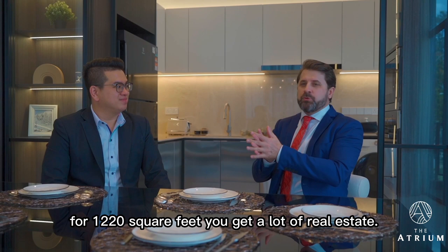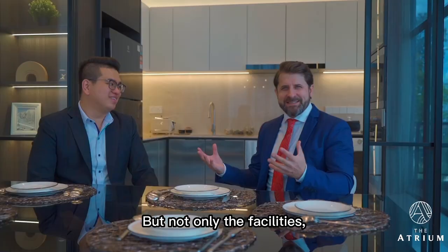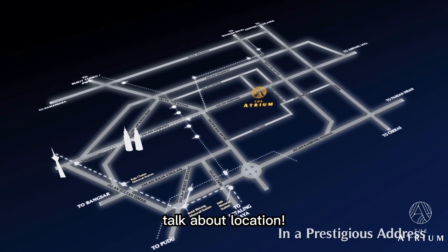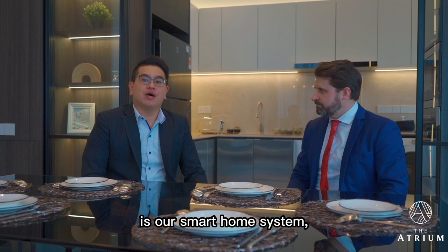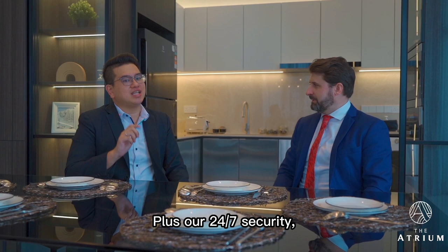For 1,220 square feet, you get a lot of real estate, and you're 1.8 kilometres away from the city centre in an upmarket diplomatic enclave — talk about location. They've worked very hard on the combination of quality, aesthetic style and safety. One unique selling point is their smart home system, operated via your mobile phone — the app controls the digital door lock, lighting, fan and air conditioning units. Plus there's 24/7 security, visitor screening and visitor management system. You are in safe hands.